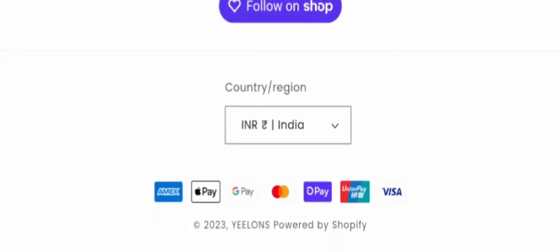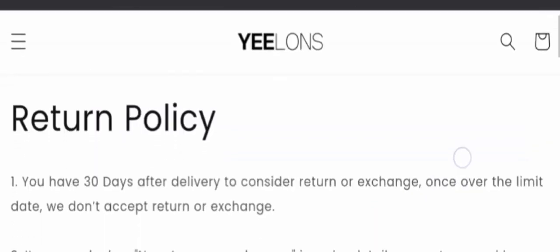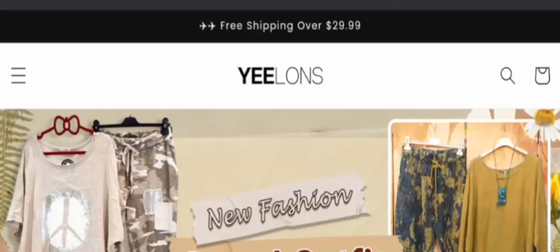Now checking the return information — the website has a return policy section. The website has mentioned a 30-day return policy after the receipt of the product. Do comment about your experience with refunds or returns. For return issues or refund issues, check our description area — there you will find links through which you can solve your money issues and find answers to your queries step by step.